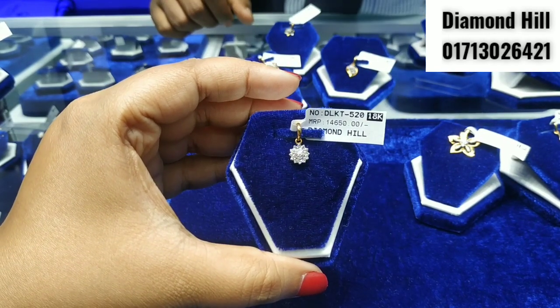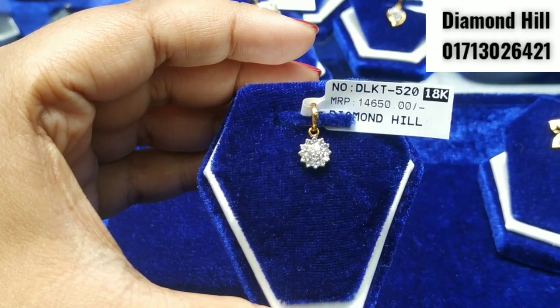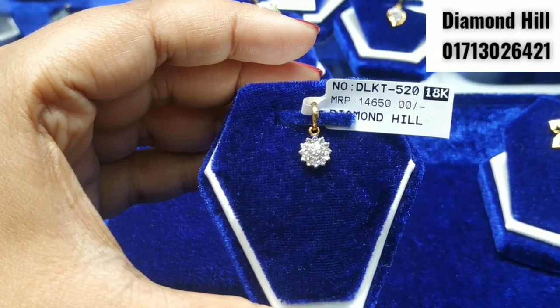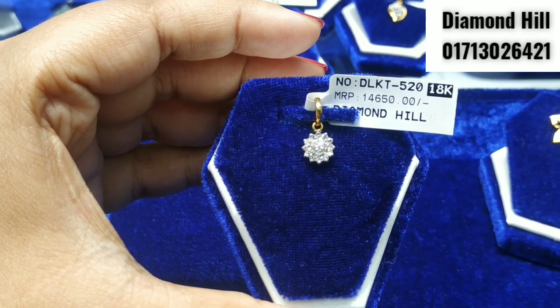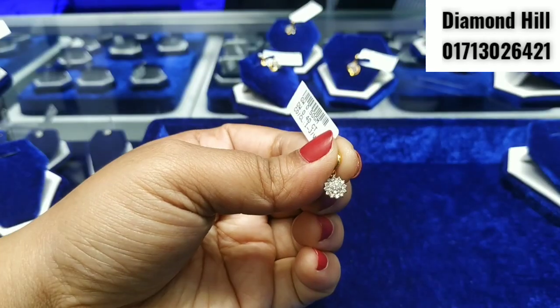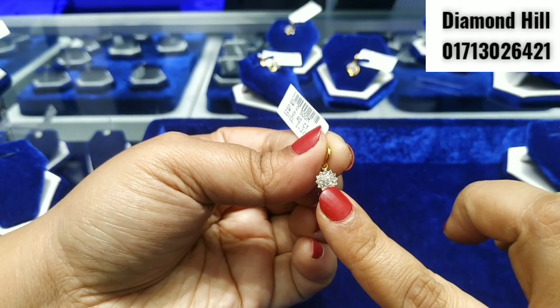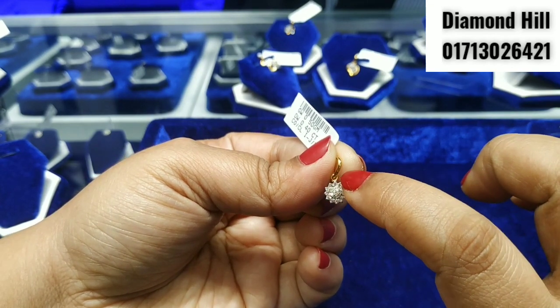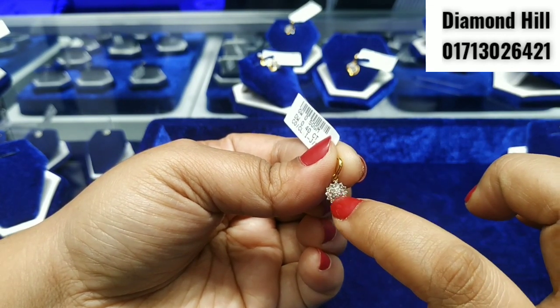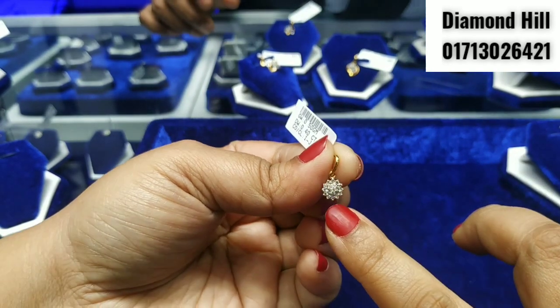This is a great pendant. It is very nice. We can see the price of 1465. With this price, the price is completely £80.